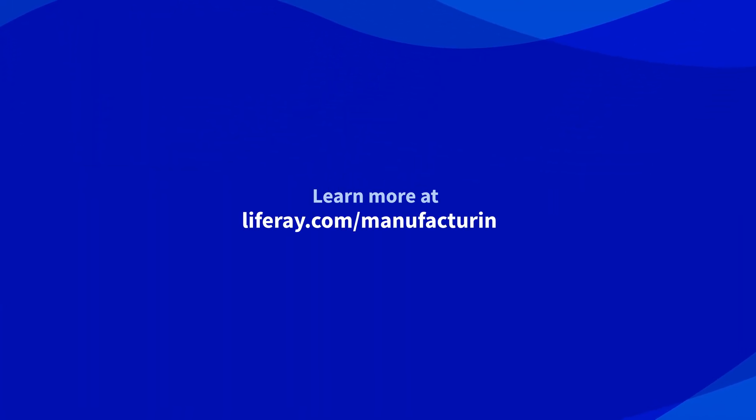Launch an effective customer portal with LifeRay and let customer experience be the differentiator for your business. Learn more at liferay.com/manufacturing.